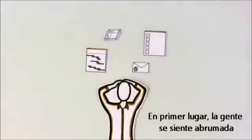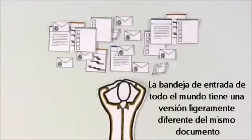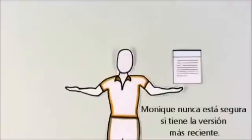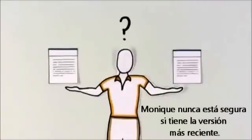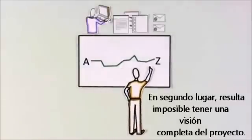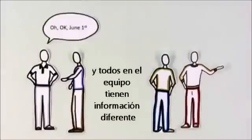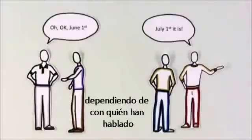First, people feel overwhelmed. Everyone's inbox is filled with slightly different versions of the same document. Monique is never sure if she has the latest version. Second, it's impossible for her to see a complete snapshot of the project. Everything is spread across multiple computers, and everyone on the team has different information depending on who they talk to.